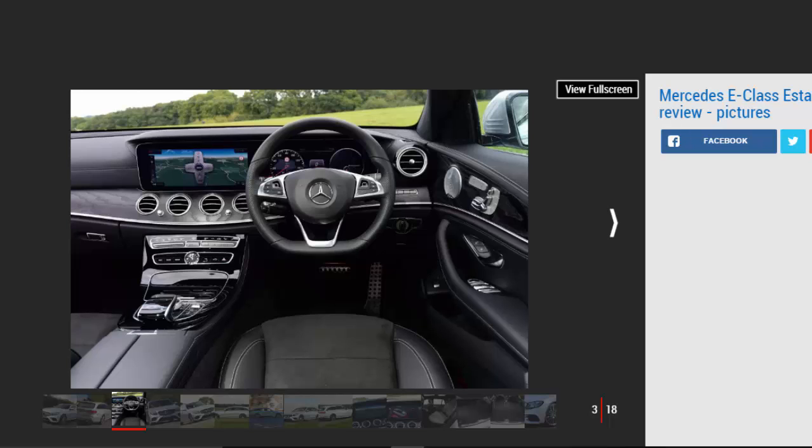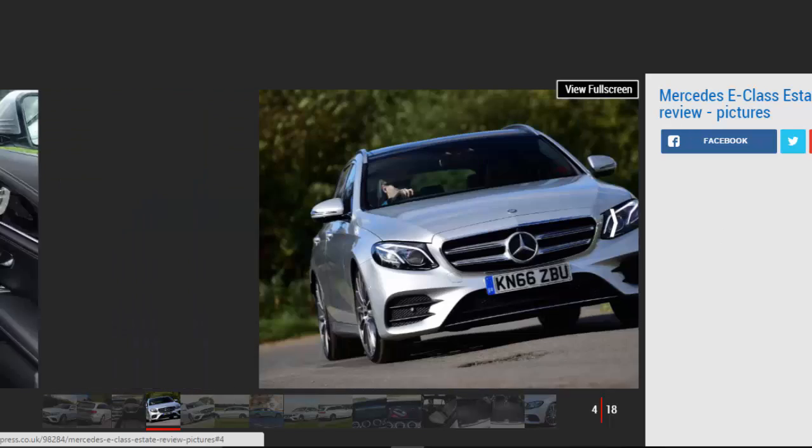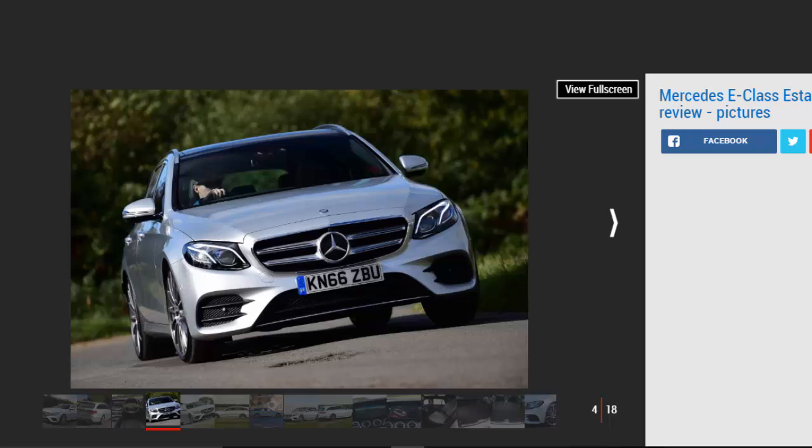The styling draws heavily from the E-Class saloon as well as the S-Class, but with a longer roofline and a tailgate. As with the saloon, the E-Class Estate is packed with the latest kit. Mercedes Drive Pilot and smartphone-controlled remote parking system are both available, and the twin 12.3-inch displays are a highlight of the interior.